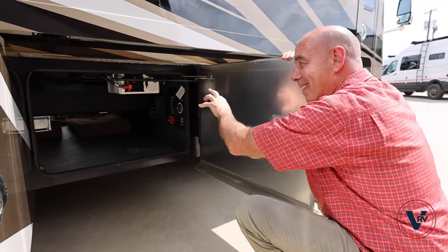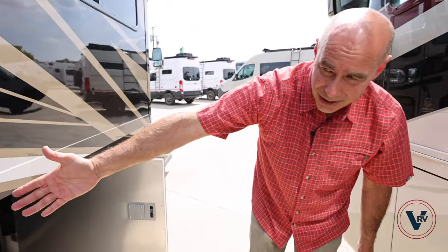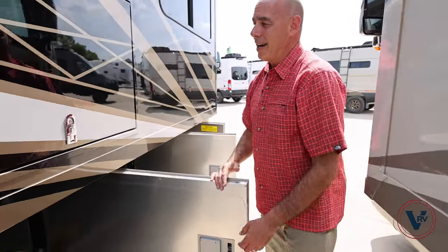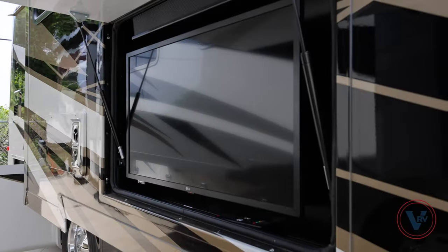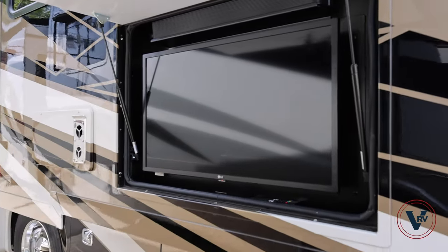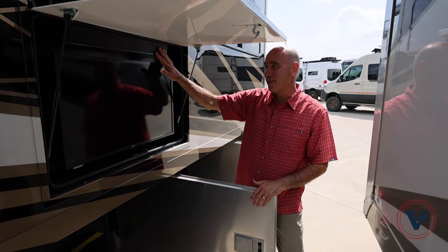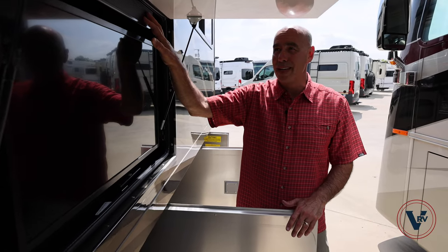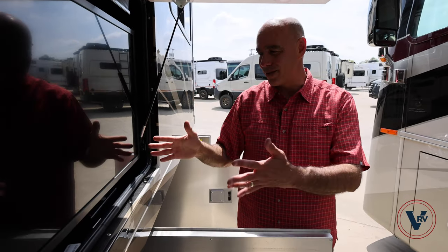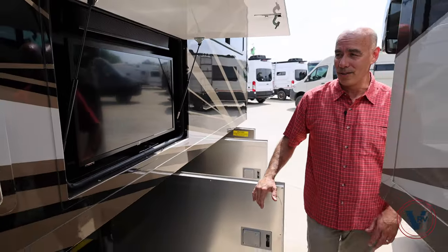Most importantly for now, that's where the inverter is housed. I have lots of pass-through storage here as well, and right here we have an outdoor TV right in the wall of the coach, and there's a sound bar up there. I wish my Tiffin had a sound bar — the sound is really pretty anemic on ours — but this has got a sound bar, and that's great.